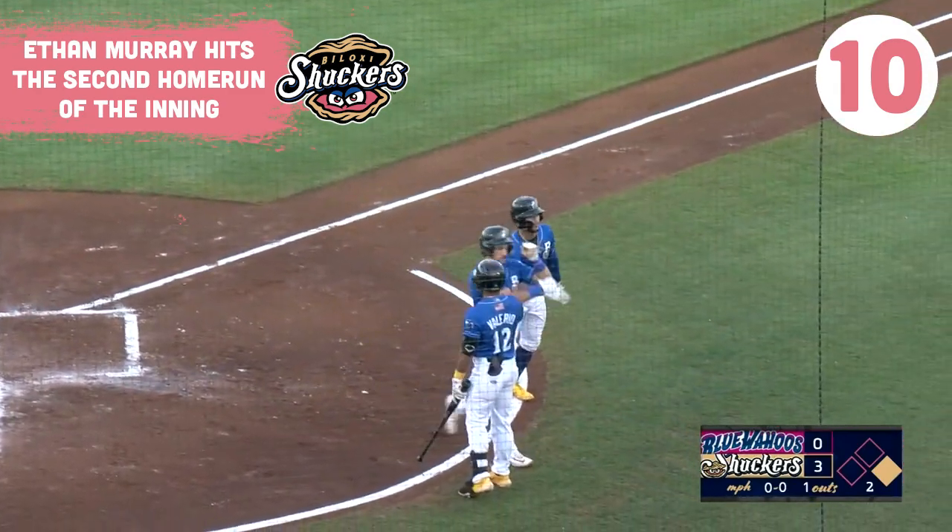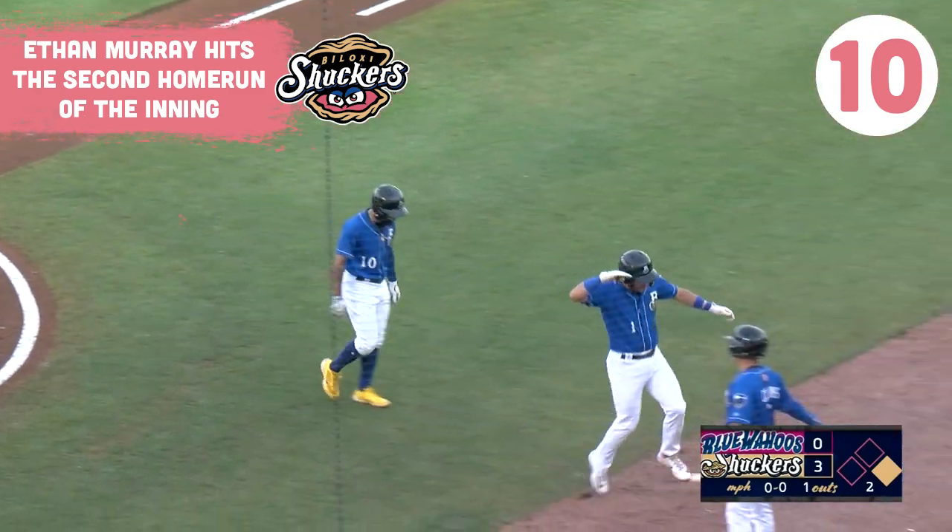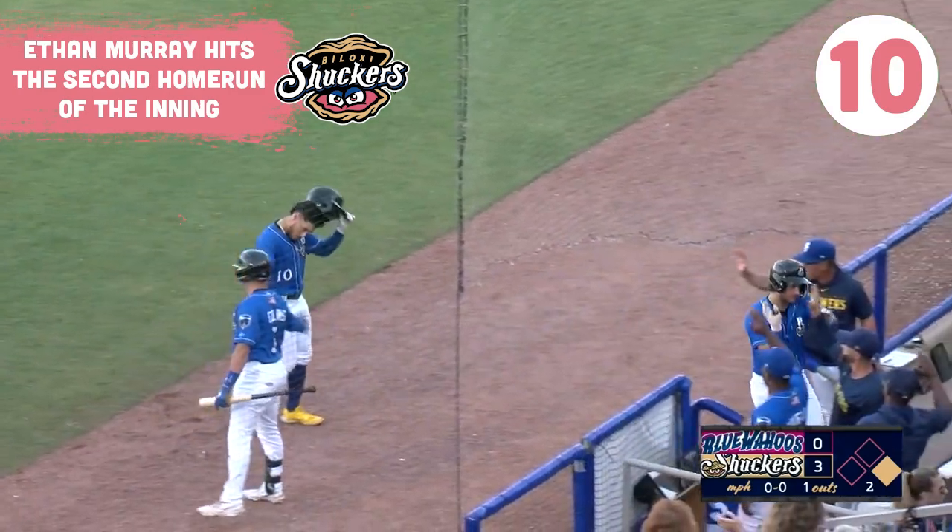Third home run of the year for Murray, 16th and 17th runs driven in. He processes home to a couple of big high fives.